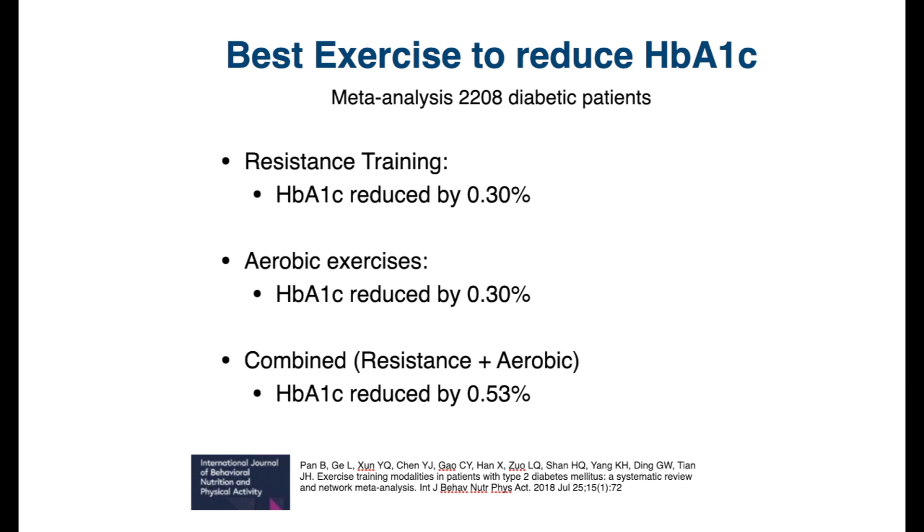But when they combined aerobic and resistance training, they showed an even greater reduction in HbA1c — reduced by 0.53%. So there are better benefits when you combine the two programs.